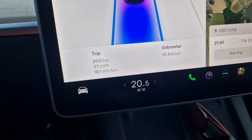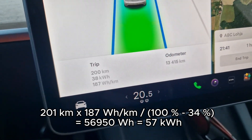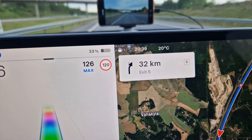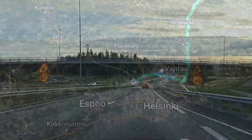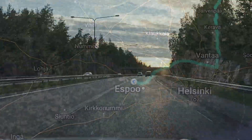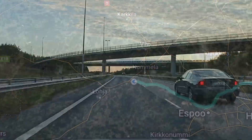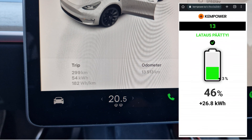At this point I have used 66 percent of the battery and driven 201 kilometers, so the capacity estimation is around 57 kilowatt hours, but the accuracy improves once we have driven the car closer to zero percent.